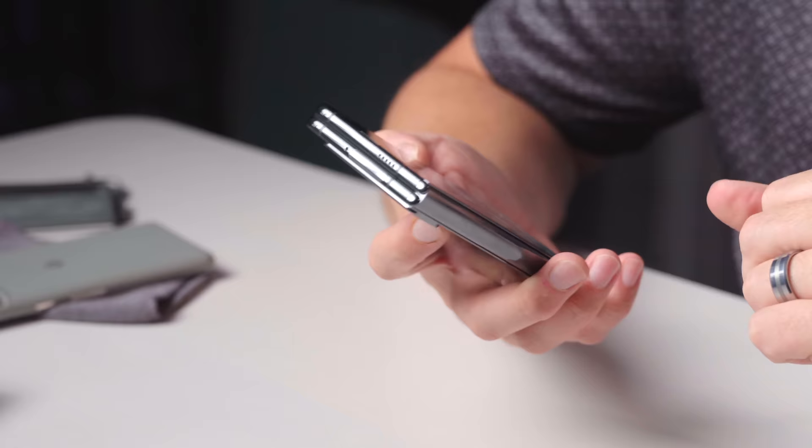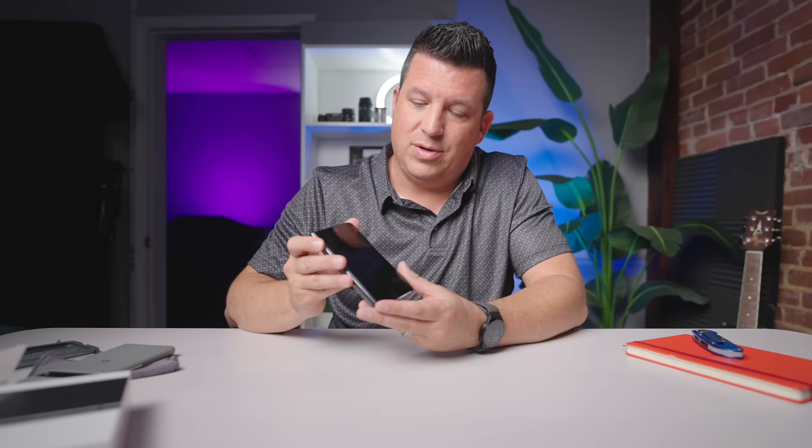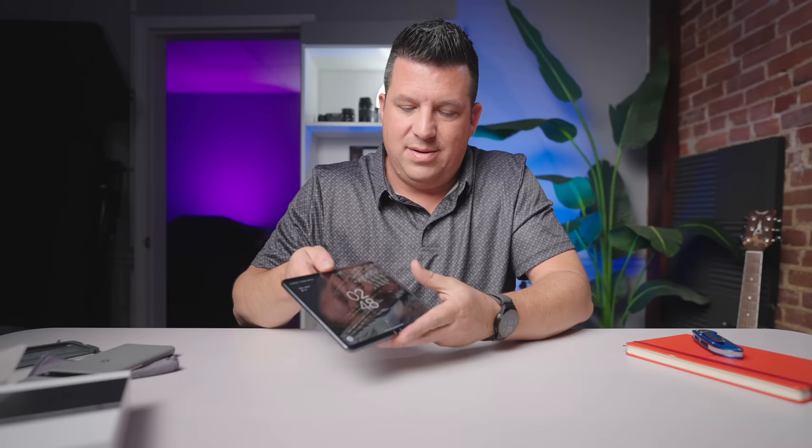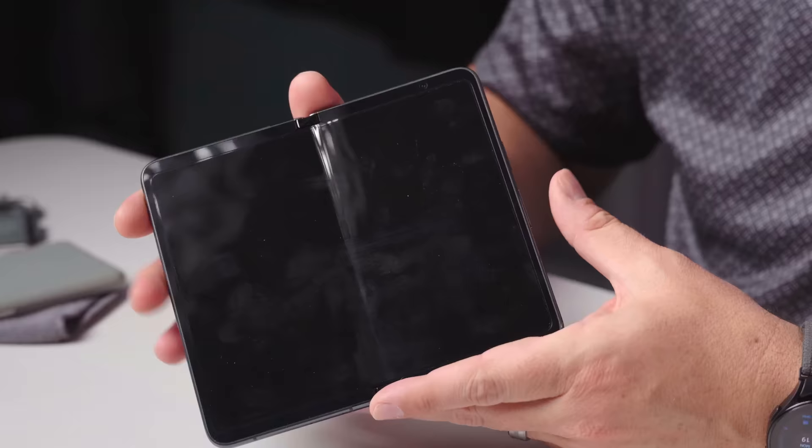I think the front selfie cameras are 13 megapixels on both shooters. I literally just wanted to get this out of the box and get my initial reaction because I've waited so long for this device. The fingerprint scanner works very quickly — it's a capacitive fingerprint scanner, nothing under the screen, so it's going to work really well. If I click the power button and just touch it, it opens right up immediately. As soon as you click that power button, if you've registered that finger it just unlocks.